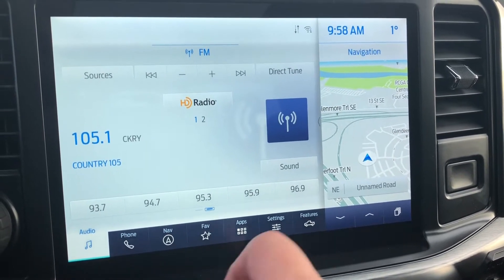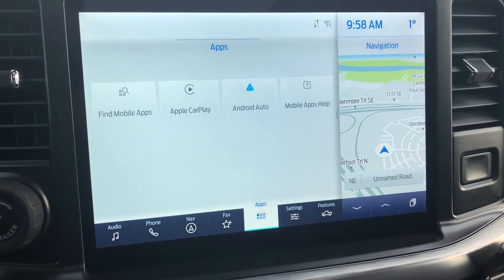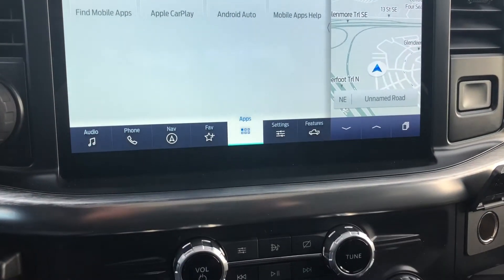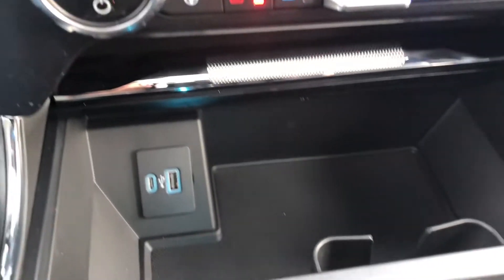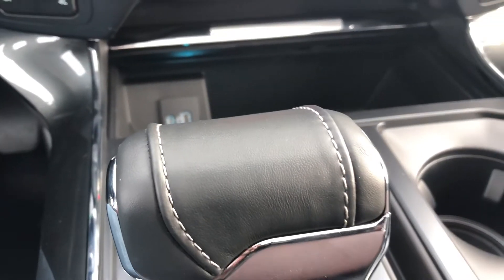This screen will also display the feed from your 360 degree camera. This F-150 is also equipped with Apple CarPlay and Android Auto compatibility. To round out the front console there's automatic climate control, a 110 volt outlet, as well as a USB port.